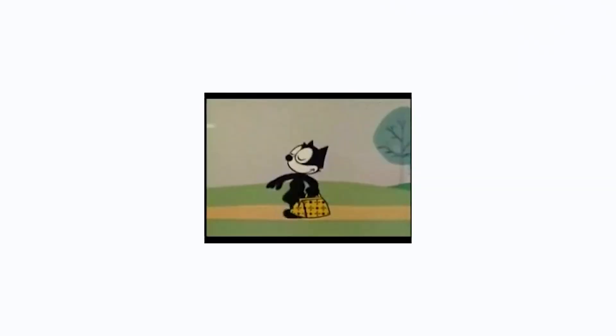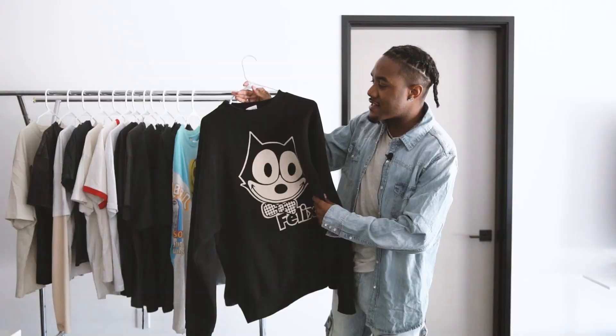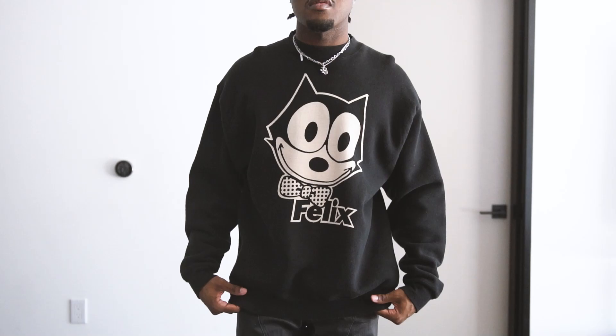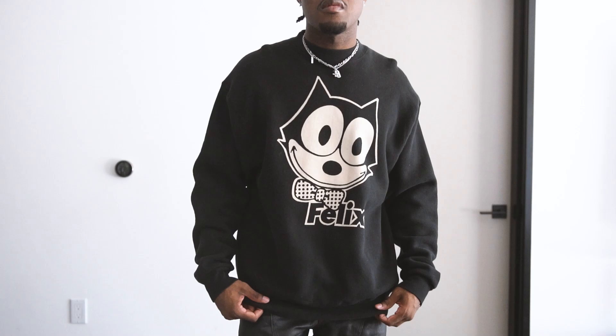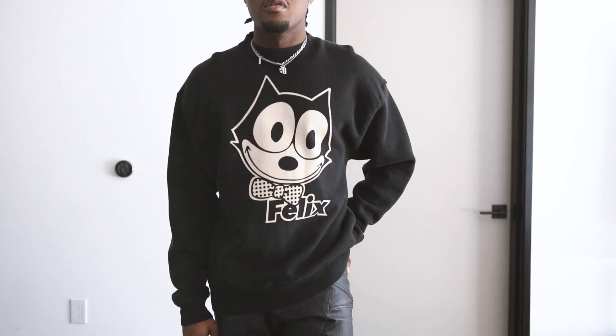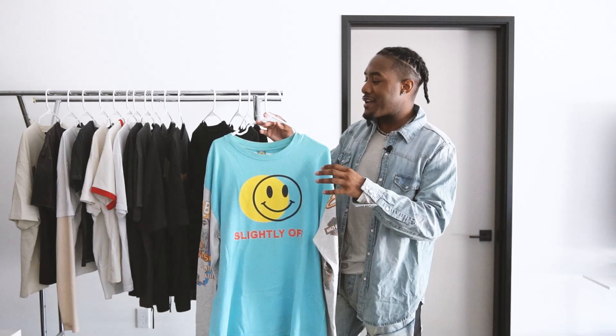Moving on, we got a sweater — a Felix the Cat sweater. Felix the Cat is basically a cartoon character from the early 1900s, back when they were making those silent films. This was one of the first cartoon characters. This sweater is from the 90s. They still make reprints, but this is a black vintage sweater with the graphic on the front — just the face with 'Felix' and kind of an off-white type of ink on it. Definitely another fire pickup.